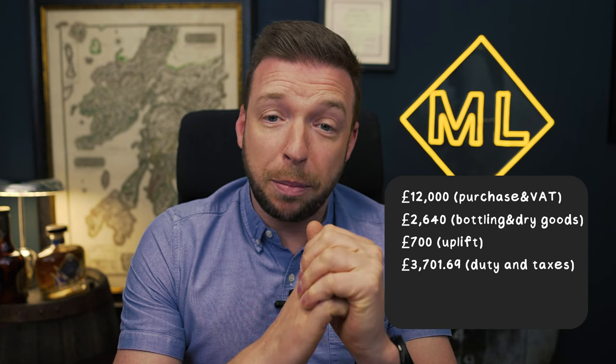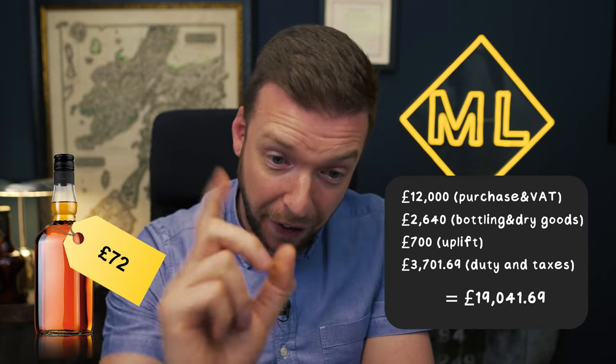So let's toss this up. Total: £12,000 purchased including VAT, plus all your bottling and dry goods, uplift, and duty and taxes. That £10,000 cask now has a break-even point of £19,041.69 — aka £72 per bottle — which is 90% more than that original figure.